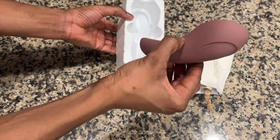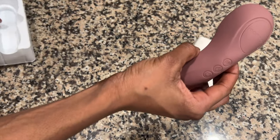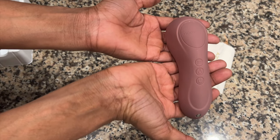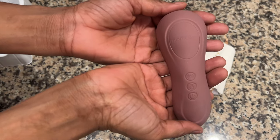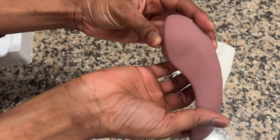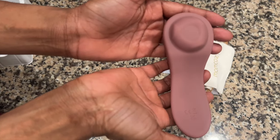Picture this: a compact massager designed to enhance your breastfeeding experience. The Mom Cozy Massager is ergonomically designed to fit comfortably in your hand. Its soft, medical grade silicone surface ensures a gentle touch, making it perfect for soothing sore breasts.